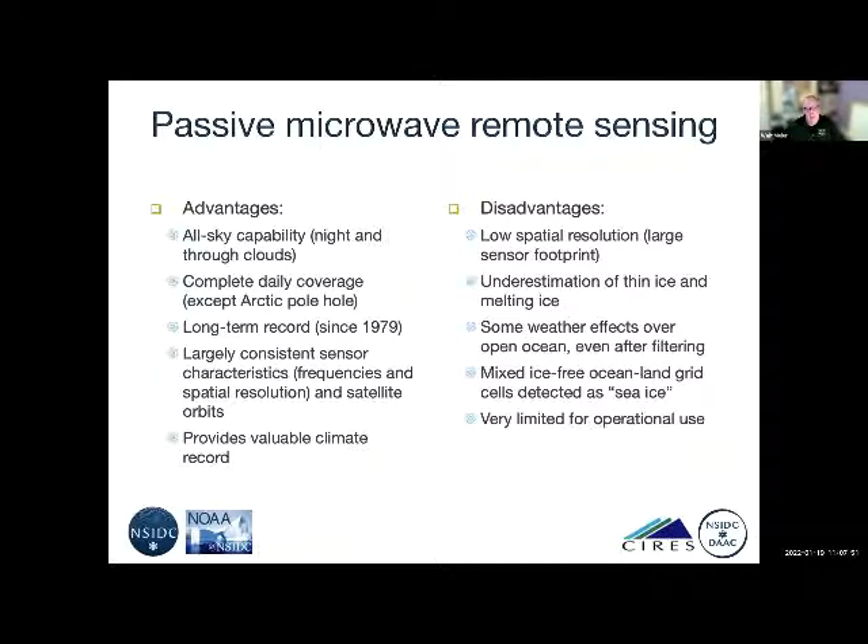The sensors have largely consistent characteristics — the frequencies, spatial resolution, and satellite orbits are not exactly the same but quite close, allowing us to produce a consistent record that provides a valuable climate record. However, the primary limitation is low spatial resolution, meaning a large sensor footprint. Our data is on a 25-kilometer grid cell resolution, but the effective resolution is even lower, so we see the big picture course resolution — very useful for a climate record.